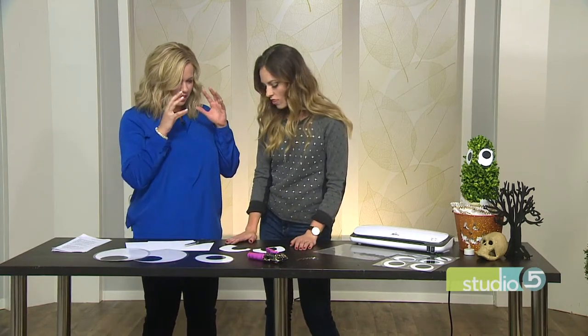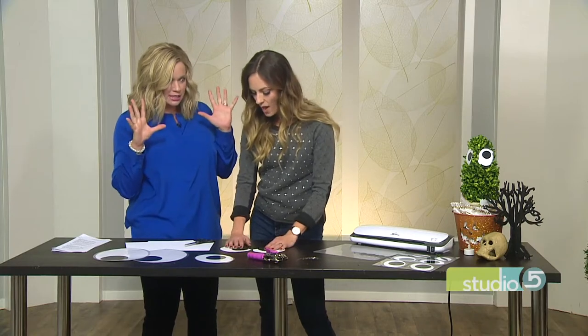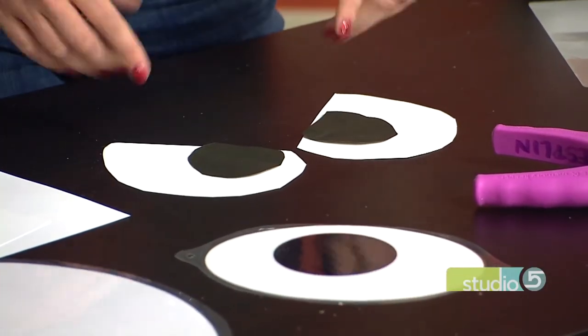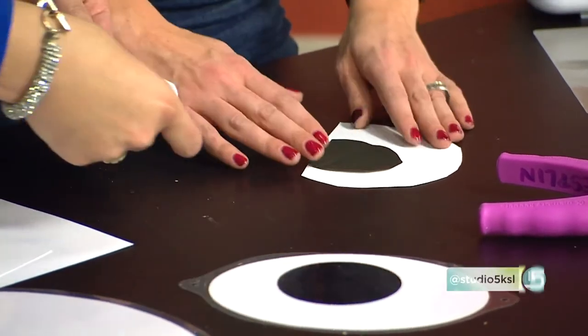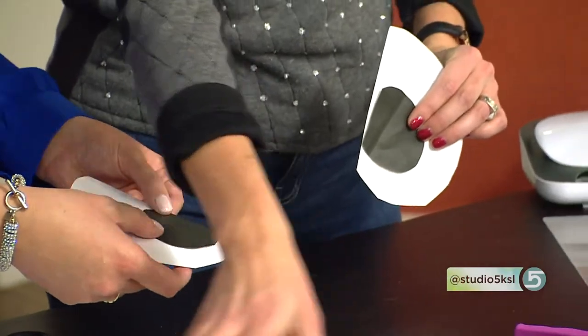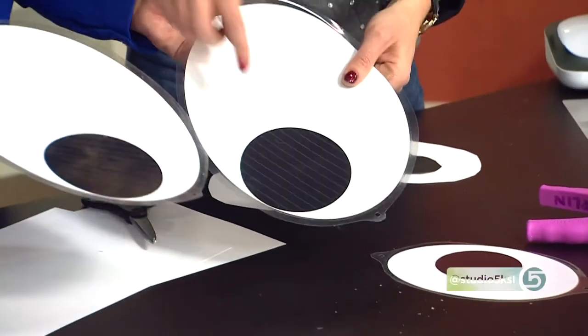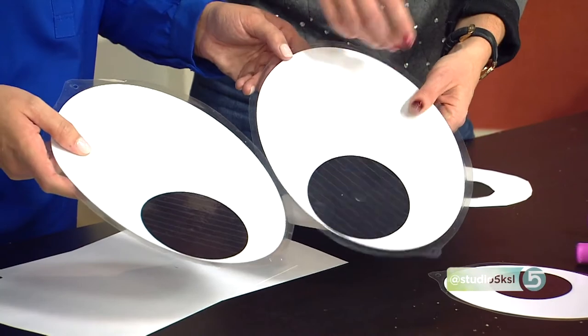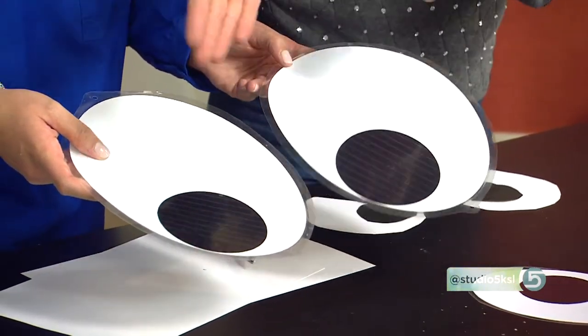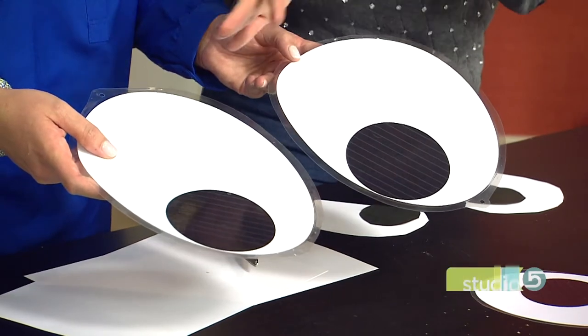Now let's talk about positioning. Mad eyes go in at an angle — you want an angle pointing downward, not an oval or a circle. So here are your mad eyes. And for crazy eyes, you're going to have your pupils in different spots so they're looking in different directions. Or have them looking in the same direction so they're kind of creeping and peeping on you.